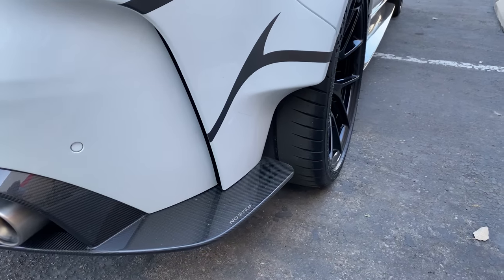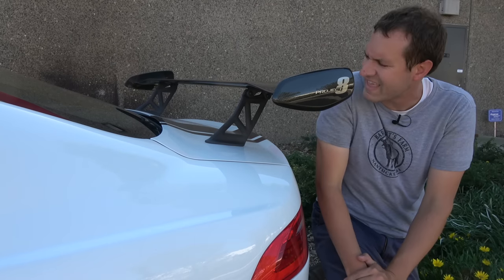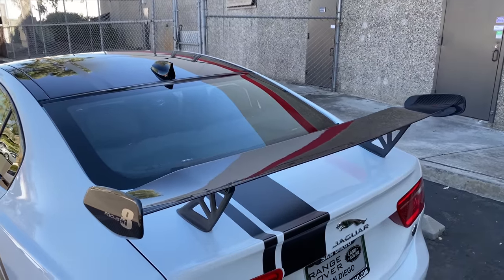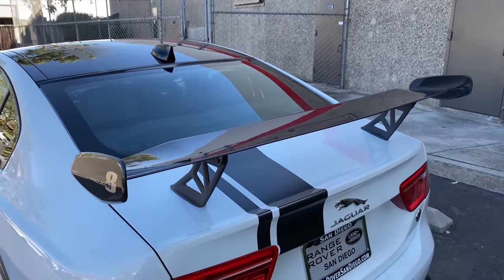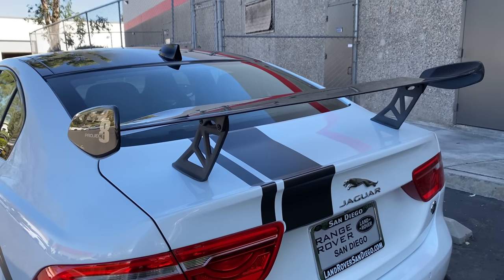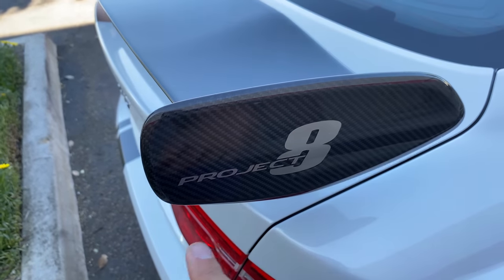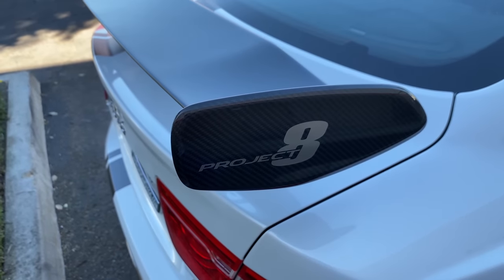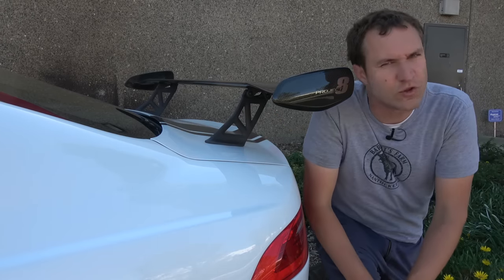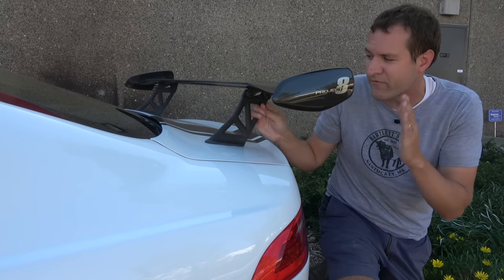Undoubtedly, the most noticeable change back here over the regular XE is the giant rear wing. This thing is absolutely huge — certainly the largest rear wing Jaguar has ever put on any of its vehicles. It's made out of carbon fiber and it says Project 8 on the side. I promise you this is something that everyone will think you added yourself to make your Jaguar look more like a Mitsubishi Evo, but it comes like this from the factory.